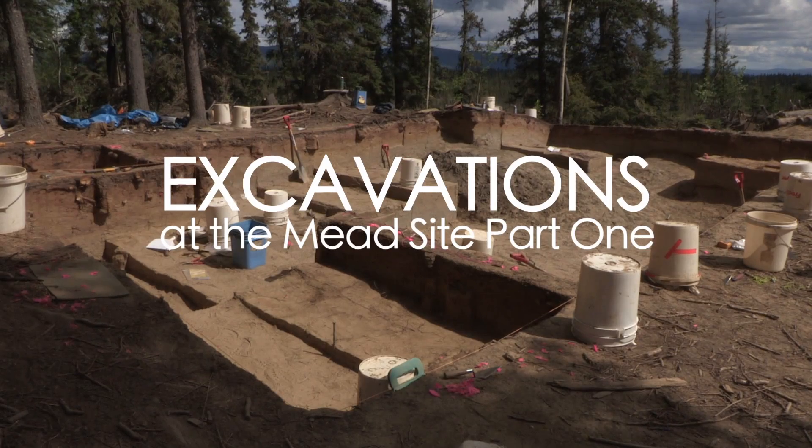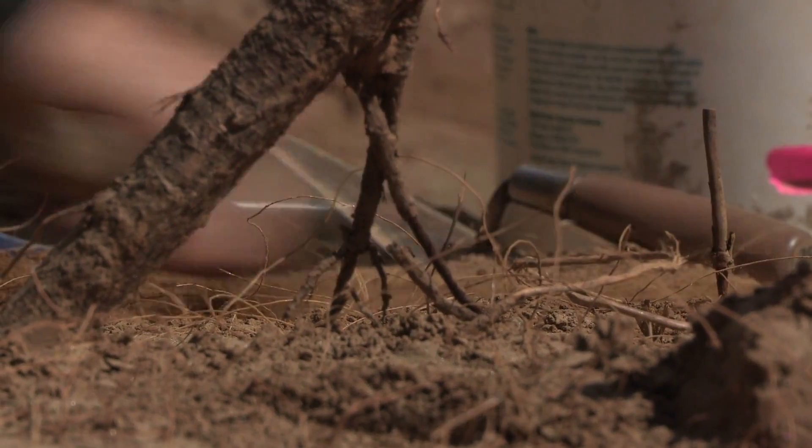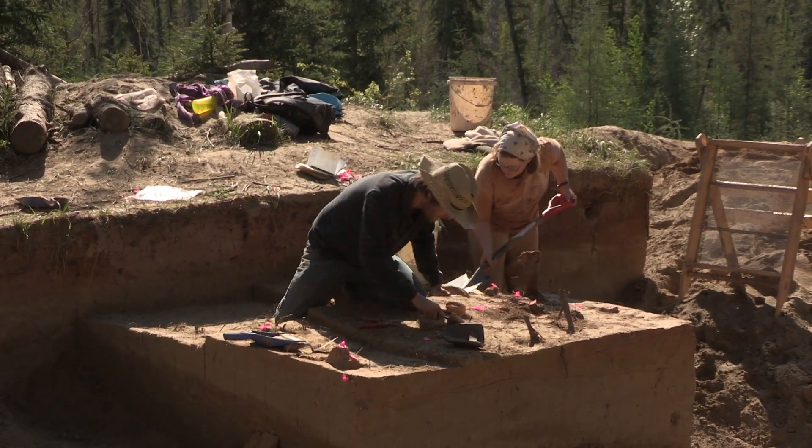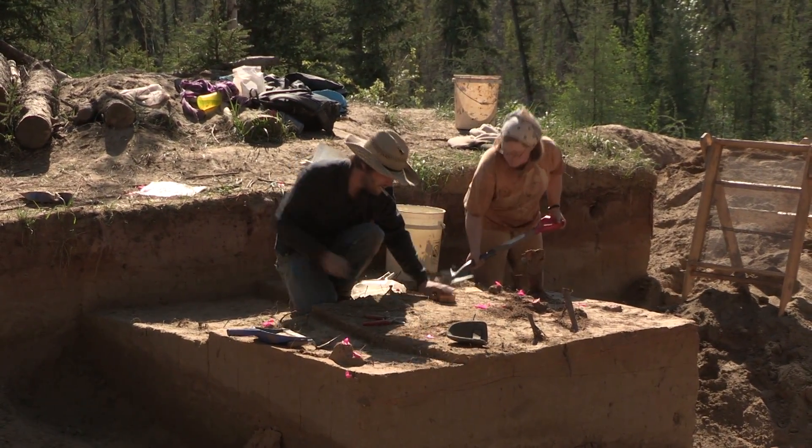Work has been done at Broken Mammoth for the last 20 years or so, but really we've just started our excavations at Meade in 2009. It was discovered in a survey program in the 70s related to Clearwater Lakes development, which is near Delta, and they surveyed along the edge of Shaw Creek. Linda Yarbrough found it in 1976, but she only did a few tests.